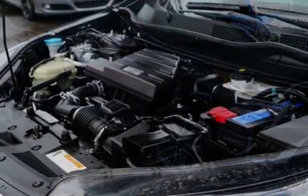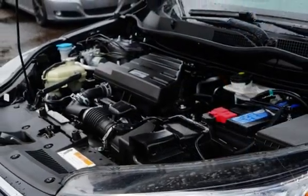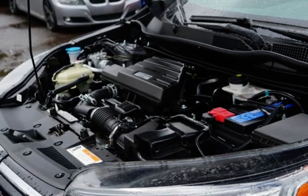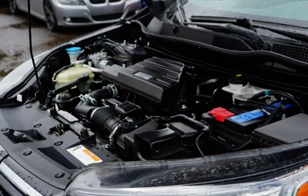Seat belt force limiters, power door locks, stability control, traction control, wireless data link, rear privacy glass, and window defogger.